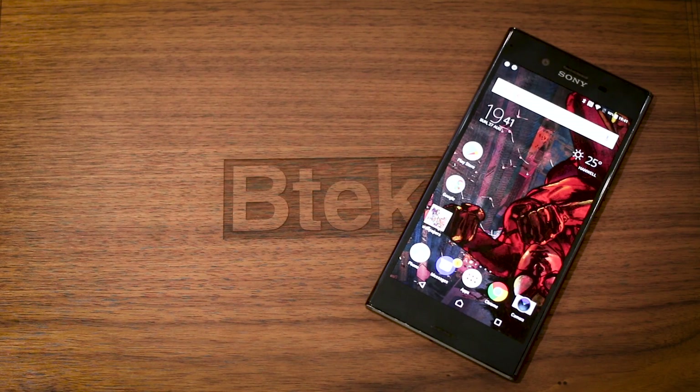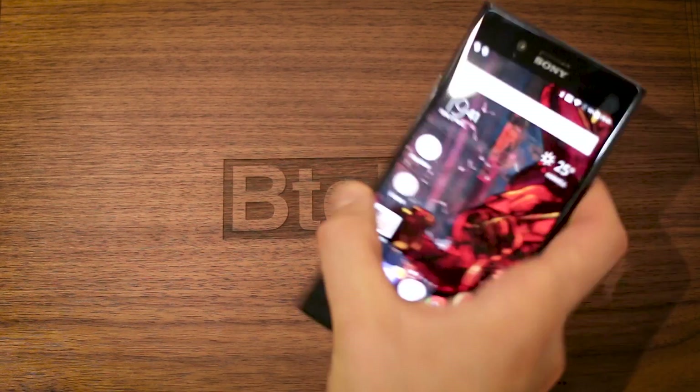Hey guys, you're watching BTEC. I'm Basil and this video is about the Sony Xperia XZ Premium, not the Nokia 8.